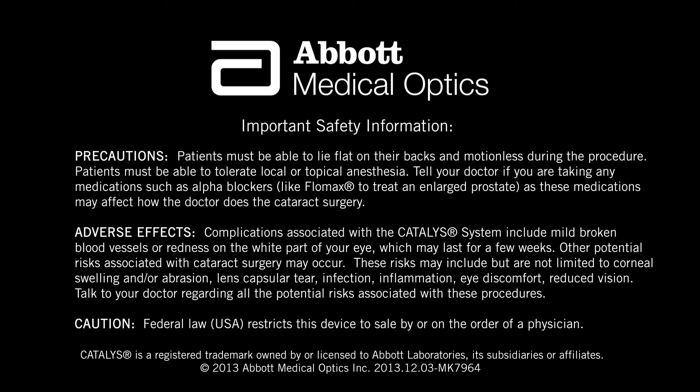Patients must be able to lie flat on their backs and motionless during the procedure. Patients must be able to tolerate local or topical anesthesia. Tell your doctor if you are taking any medications such as alpha blockers, like Flomax, to treat an enlarged prostate, as these medications may affect how the doctor does the cataract surgery. Complications associated with the Catalyst System include mild broken blood vessels or redness on the white part of your eye, which may last for a few weeks. Other potential risks associated with cataract surgery may occur.